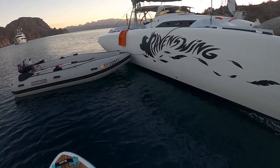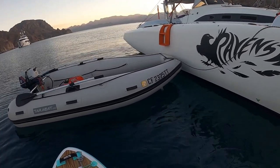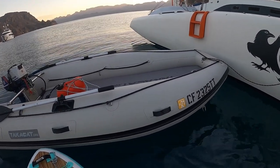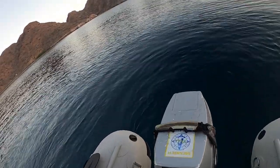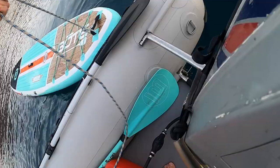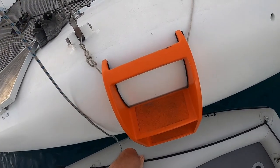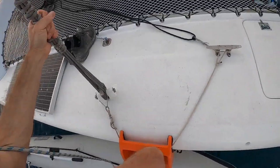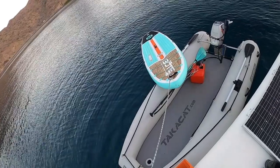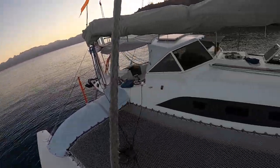That's our boarding ladder we made for docks - and just realized it's perfect for the dinghy. Step right up - boom, boom, boom and you're on. I think I'll put the paddleboard on top of the dinghy tonight. Let's shut her down for the day.